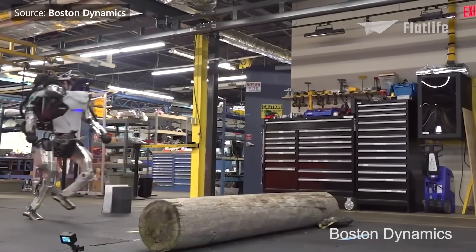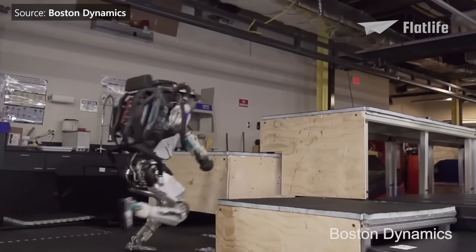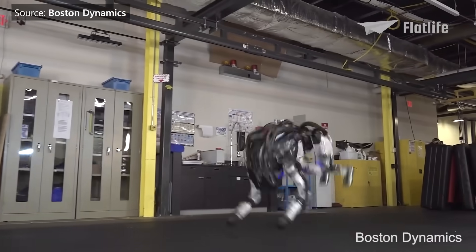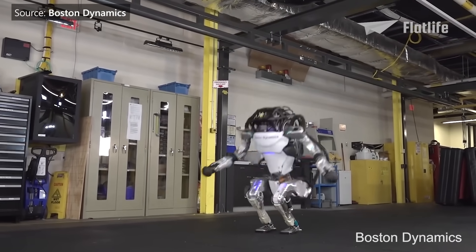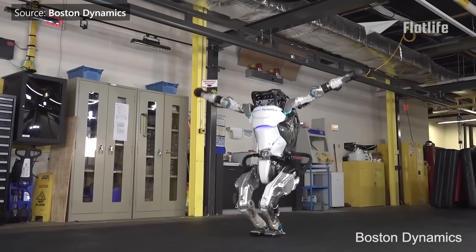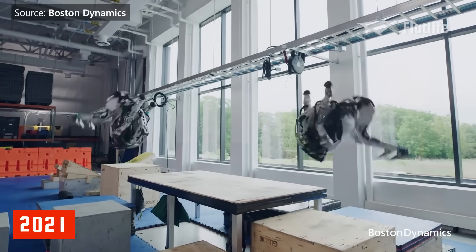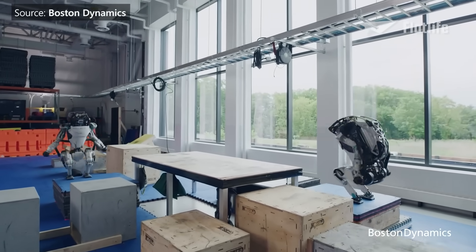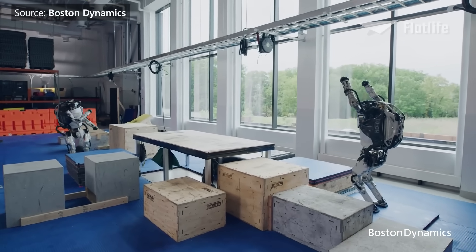During the development process, new techniques were developed allowing Atlas to use its whole body with complex algorithms to calculate the speed and coordination of its movement. It learned to do parkour and could do tricks with a success rate of about 80%. In 2021, the humanoid robot could finish a whole parkour course.